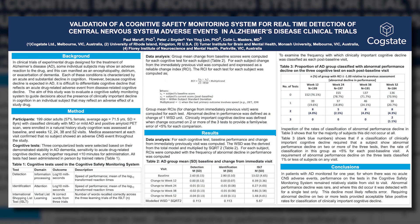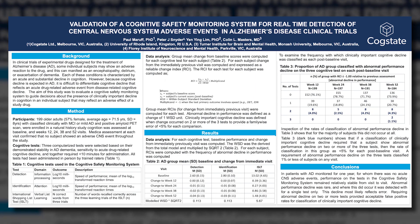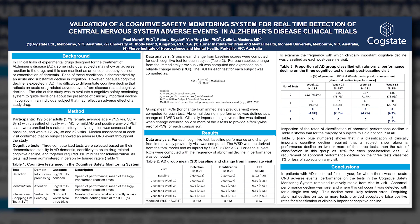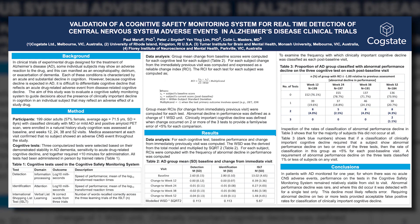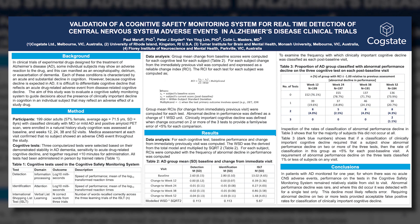Hello everyone, I'm Paul Morath, Chief Innovation Officer at CogState. I want to share with you some data on the use of CogState tests to measure cognitive safety in the context of Alzheimer's disease clinical trials.